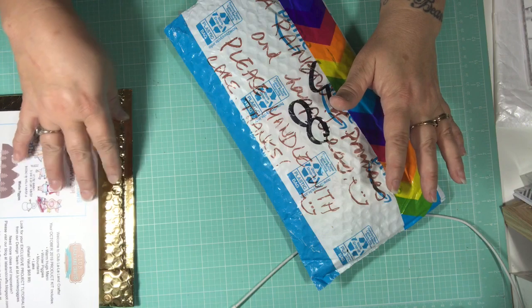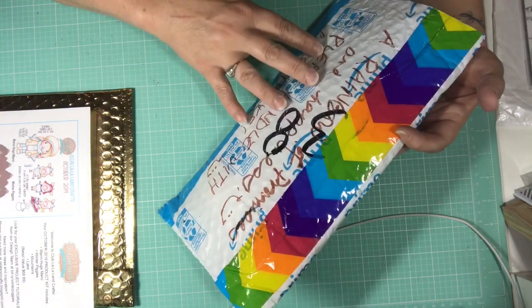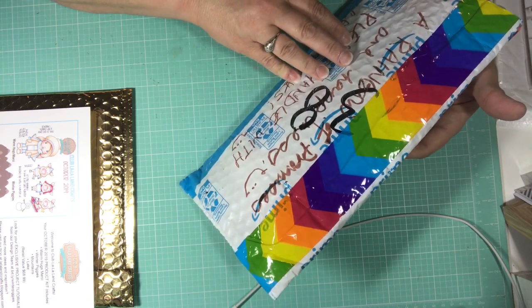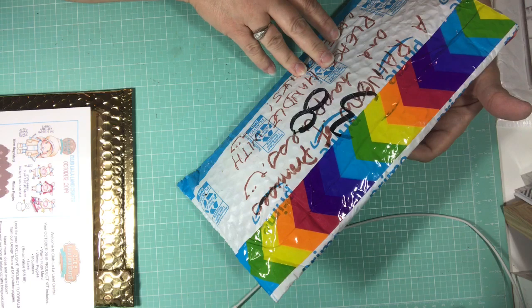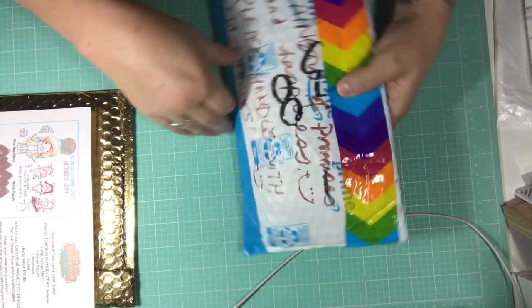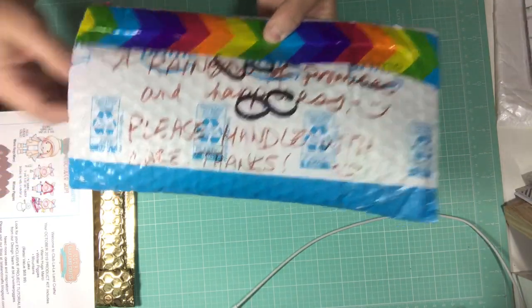And then I got my La La Land kit and I want to share that with you. Grace sent me Happy Meal and it says on the back, 'A rainbow of promises and happiness. Please handle with care.' And then she has these cute little faces on the package. It's so cute.